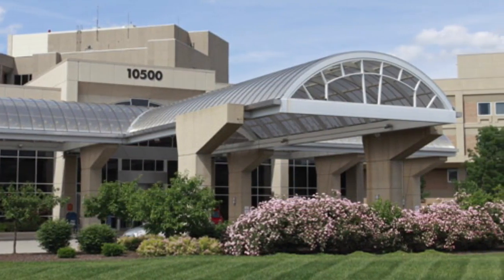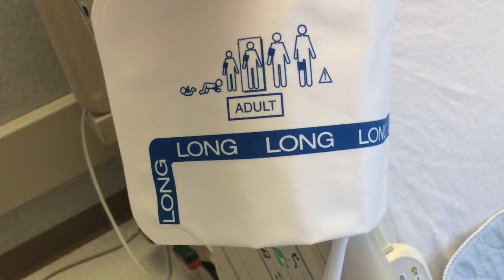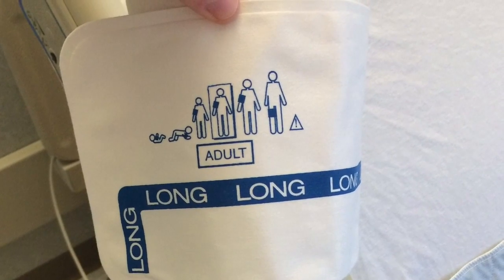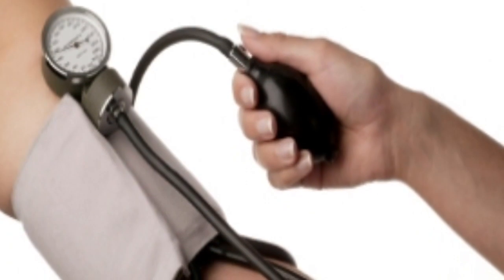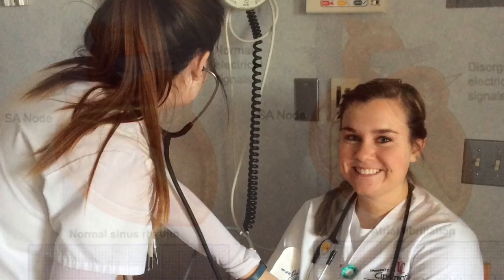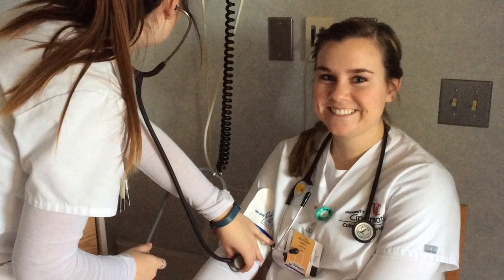Currently, there is no known policy on blood pressure measurement at Bethesda North. Although there was a thorough search done on the process for taking vital signs, including asking the clinical outcomes nurse, there is no standard policy on when to take a manual BP versus an automatic. The outcomes nurse stated that it was up to the discretion of the patient's nurse. Blood pressure makes a difference in patient treatment — even an arrhythmia can impact the pressure exerted on blood vessels with each beat, and an automatic device will not pick up on that difference. Blood pressure is essential when it comes to diagnosing and treating health conditions, so it is important that it is accurate.